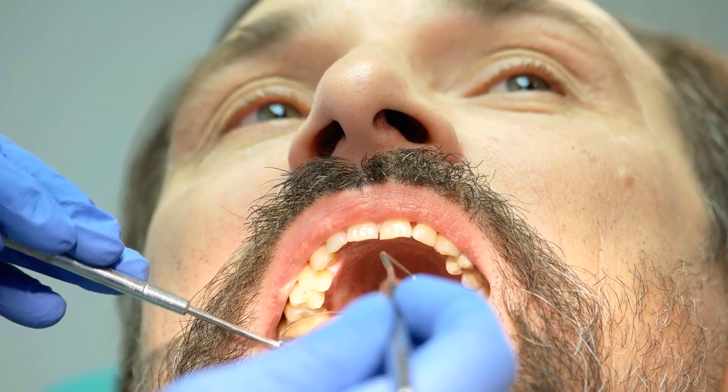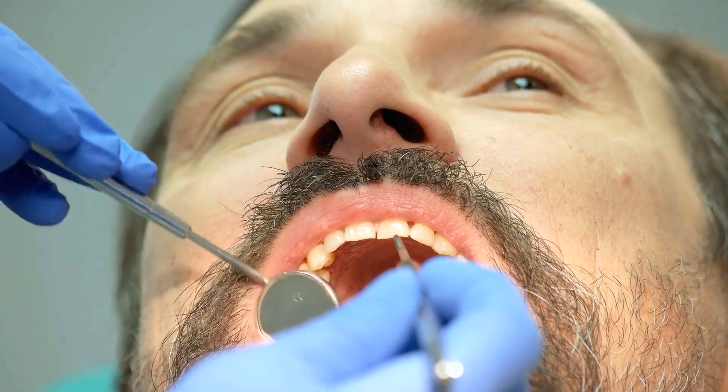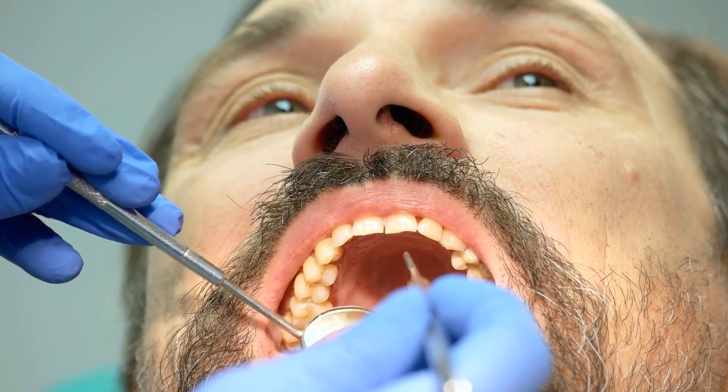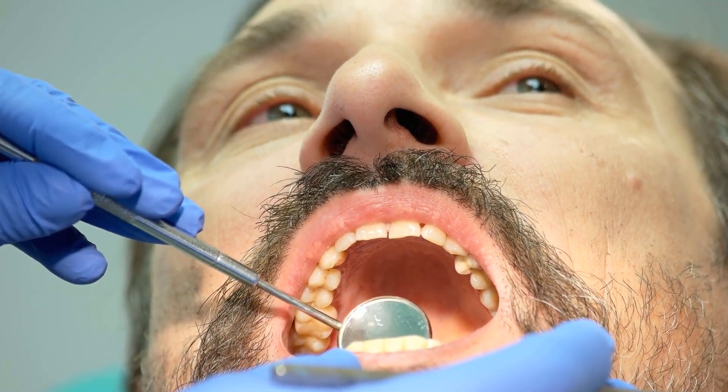Learn how the plan will classify different dental procedures. The most common classifications are preventive, restorative, and major. Insurance companies will classify these procedures and set a cost accordingly. This cost may not cover all that your dentist charges. It is important to compare costs so you know how much you will be paying for certain procedures.